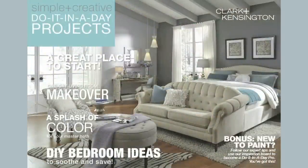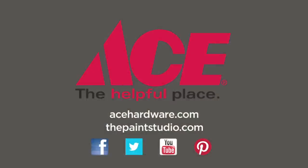For more ideas like these, pick up a copy of the Clark & Kensington Do It In A Day Project Magazine. Visit your neighborhood Ace Hardware for more helpful tips and advice. And you'll find us online at ThePaintStudio.com and AceHardware.com.